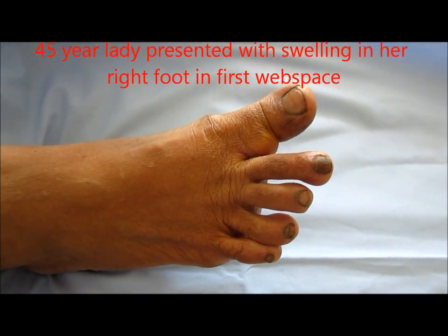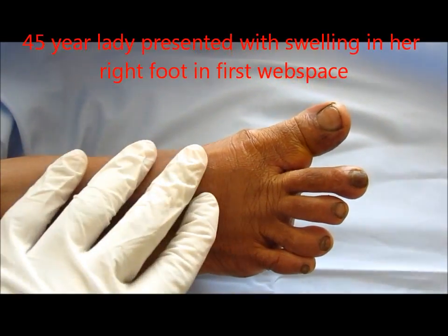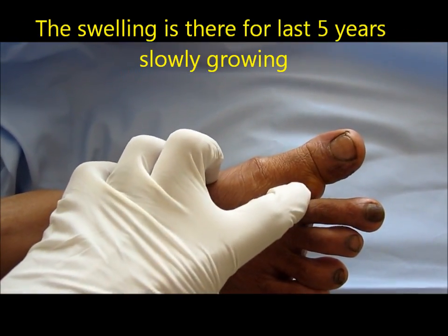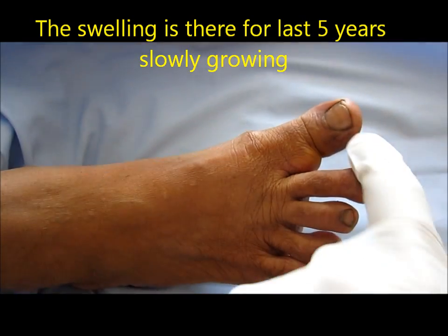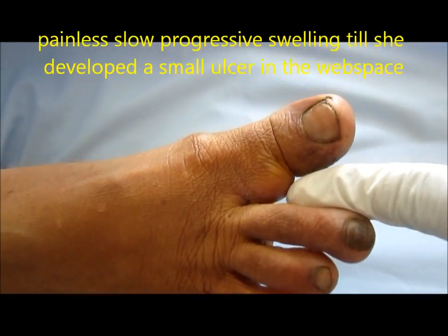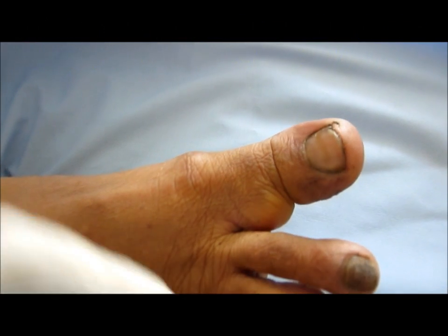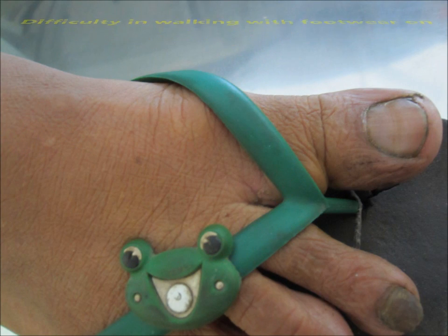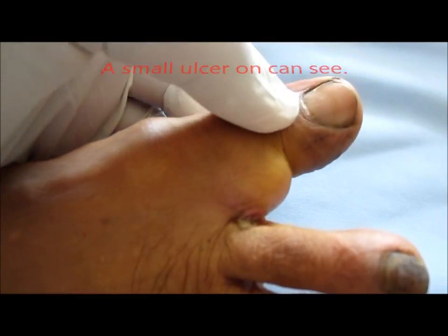This is a 45-year-young lady presenting with swelling in her right foot in the first inter-digital space. The swelling has been present for the last five years, slowly growing to its present size, causing deviation between the two digits and difficulty in walking and wearing footwear.